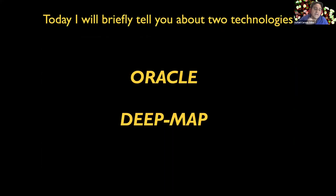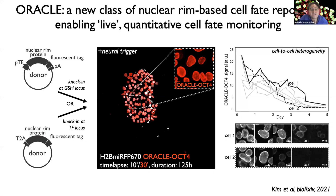Today I would like to briefly tell you about two key technologies we developed called Oracle and DeepMap. Oracle is a new class of nuclear-rim based cell fate reporters enabling live quantitative cell fate monitoring. Unlike conventional cell fate reporters like transcription factor fusion protein reporters, which are localized within the cell nucleus, Oracle reporters are instead nuclear-rim localized.